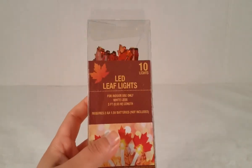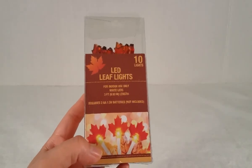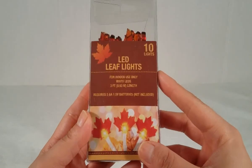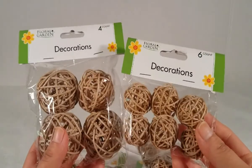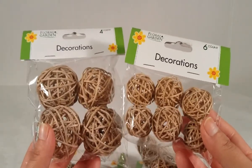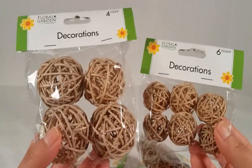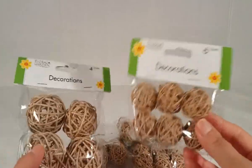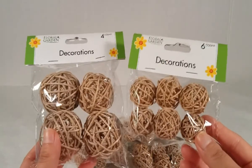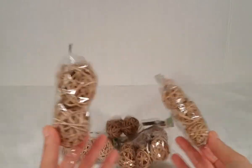I picked up these super cute LED leaf lights. I've seen a lot of you haul them and I'm so happy I was able to find them — these are so cute, definitely a new item. I've never seen these at Dollar Tree before. Ten lights come in the pack, for indoor use only, and it requires two double-A batteries. Then I picked up these fall decorations — I saw a lot of you haul them around summer but I just recently found them. They're perfect for fall. I picked up the big ones and the small ones. I only found one pack of the big ones, and I picked up four packs of the small ones. On the small pack you get four and on the big one you get six. I picked up light brown, but they also had dark brown and I think green.